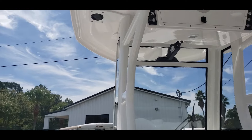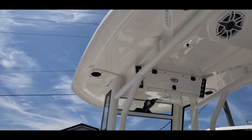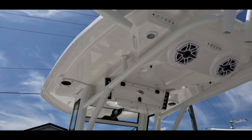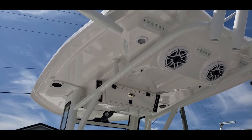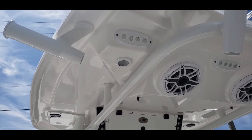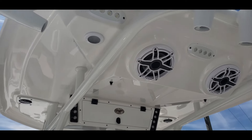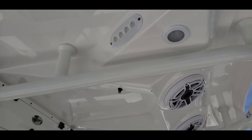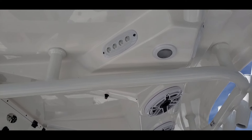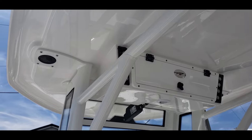Speaking of the T-top, this is a newer T-top for Tidewater as well. The biggest thing, outside of its nice shape and size, is that spreader lights are everywhere on this T-top — three on the back, one on either side for side viewing, and then one at the bow.